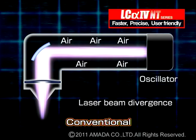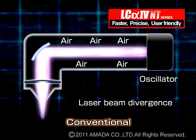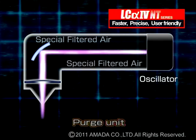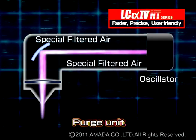The beam purge unit vastly reduces laser beam divergence from the oscillator to the cutting head, resulting in consistent high-speed cutting over the entire cutting area.